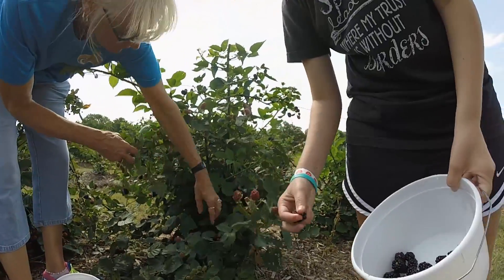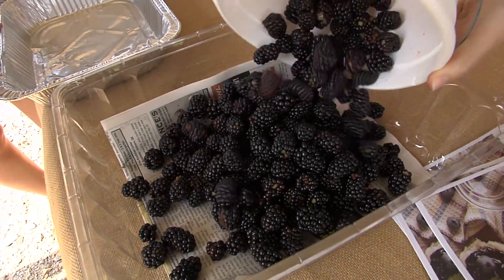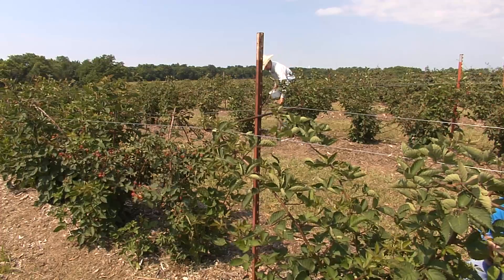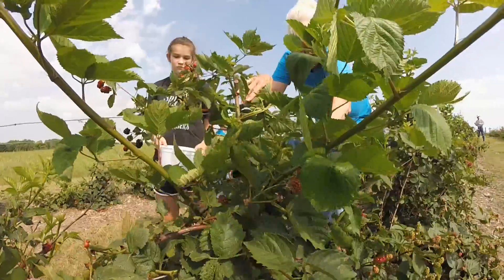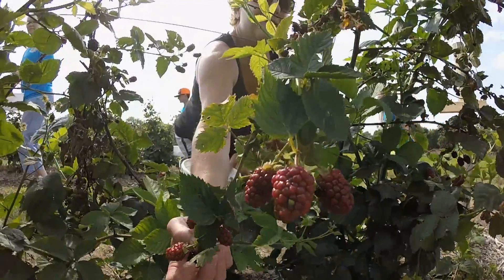People pick blackberries for various reasons. Some make jellies and jams. Bev Billings is a regular customer who does blackberry cobblers — she washes them, freezes them, and throughout the year can have blackberry cobbler and homemade ice cream. She adds that Larry and his wife Val run a fantastic farm. She can bring her granddaughter and her friend and they just make a morning of it, picking blackberries and getting some juicy goodness.